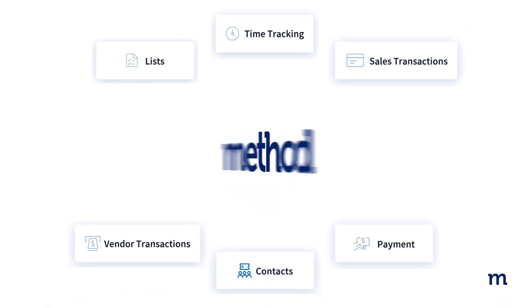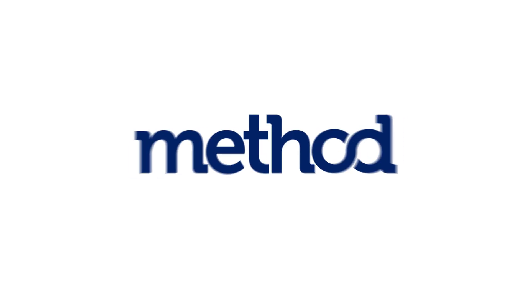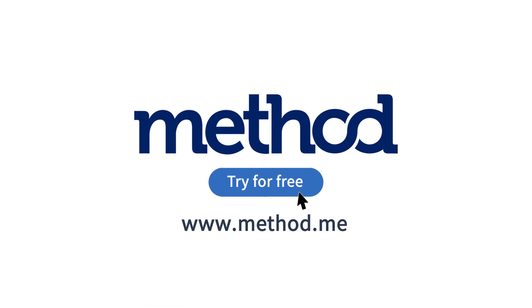Running a small business can be a battle, but it doesn't have to be. Method empowers small businesses like yours to scale effectively by automating your manual tasks and strengthening your operations and customer experience. Get started with your free trial of Method at Method.me — no credit card or contract required.